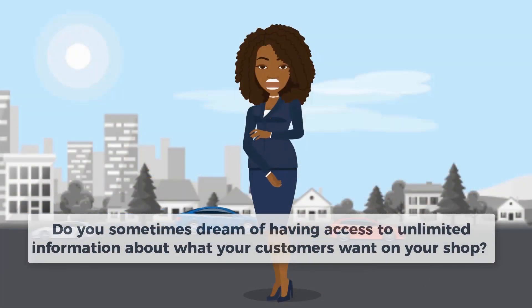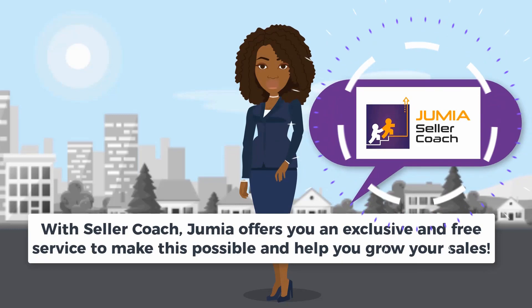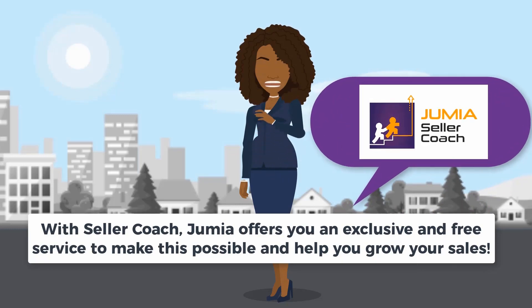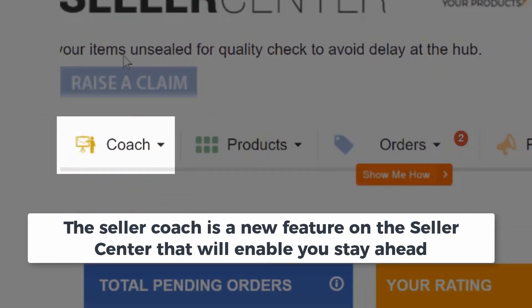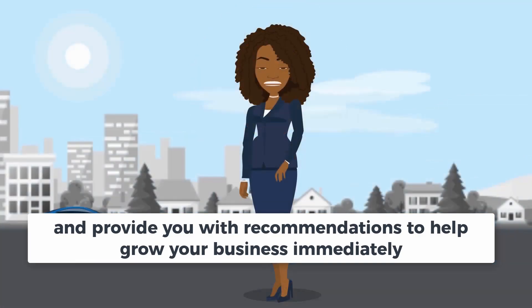Do you sometimes dream of having access to unlimited information about what your customers want on your shop? With Seller Coach, Jumia offers you an exclusive and free service to make this possible and help you grow your sales. The Seller Coach is a new feature on the Seller Center that will enable you to stay ahead and provide you with recommendations to help you grow your business immediately.